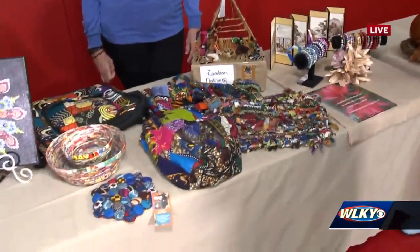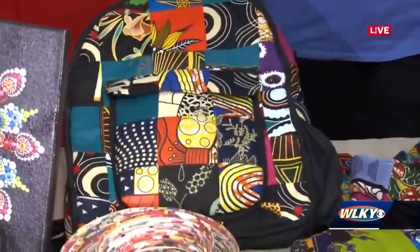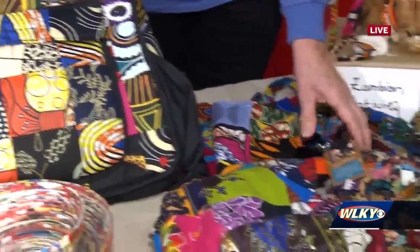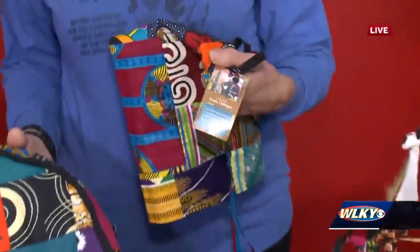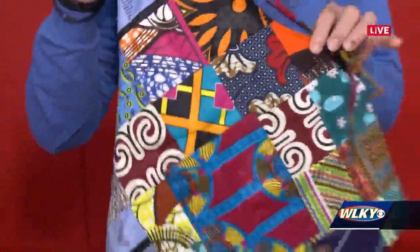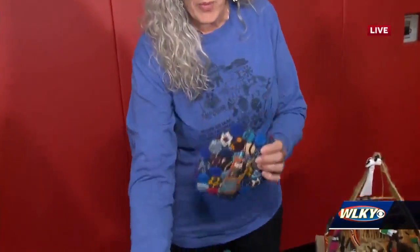My name is Tracy Murray. I'm with Recyclocrafts Ministry in Zambia, Africa, and our products are made by a group of 30 women, men and youth who are widowed, unemployed or orphaned. Each of our items has a tag with the picture of the person who made it. They use fabric scraps. We have cute aprons in different sizes that are reversible. We have bottle cap trivets. We have bowls that are made from magazine pages and sale flyers.